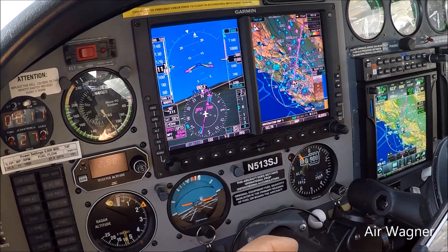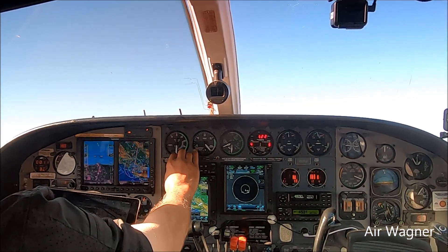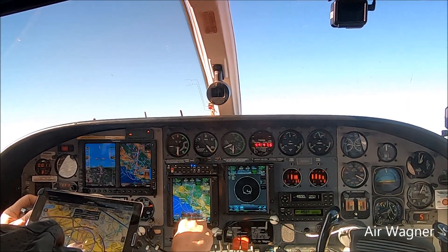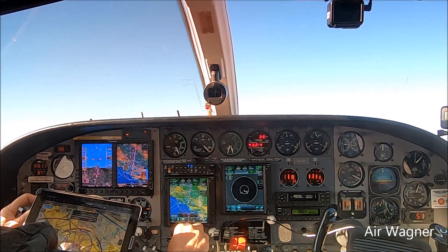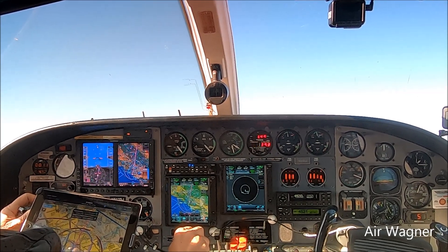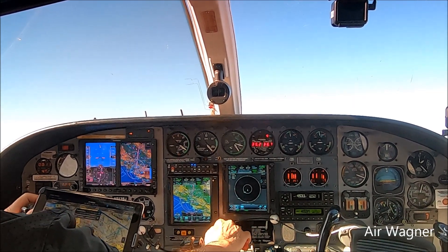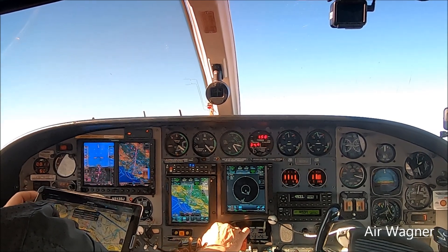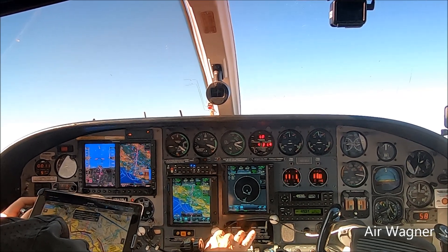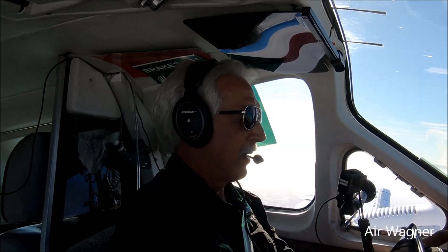3 Sierra Juliet contact NorCal Approach on 120.9. 3 Sierra Juliet, 120.9, thanks. NorCal good evening, Golden Eagle 513 Sierra Juliet checking in at 1,300, 2,500 restricted. 3 Sierra Juliet would like Bravo clearance to 5,500. 3 Sierra Juliet cleared into Bravo airspace to 5,500. 5,500 Bravo clearance, 3 Sierra Juliet. Thanks.